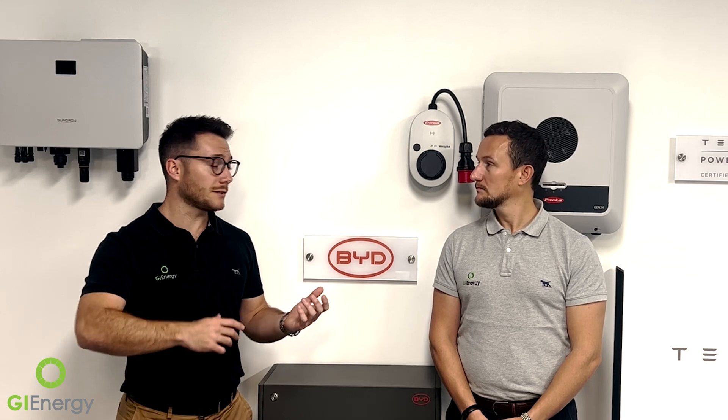It's installed generally in place of the Fronius smart meter or the SunGrow smart meter with the two inverters that we supply. It does also work with a couple of other brands, so they've incorporated ways of working together. Its main function that we really see it working for is hot water diversion.